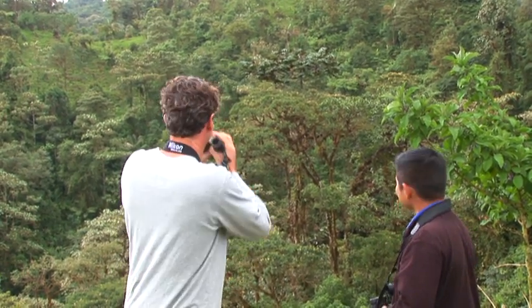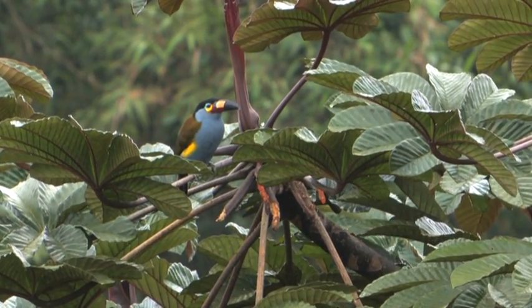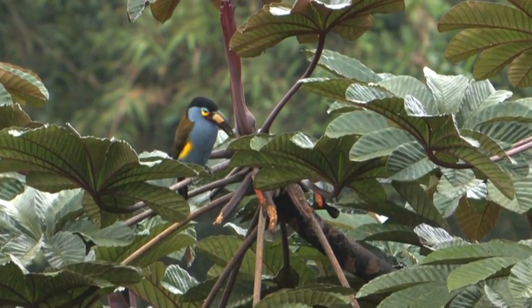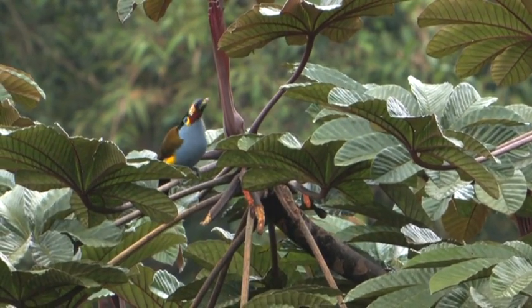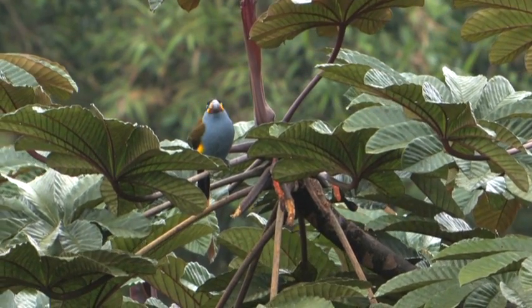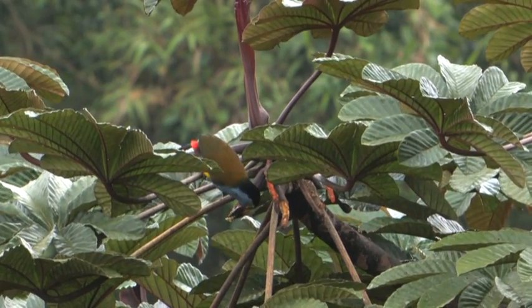Tell us about this bird, Jose. Is it easy to find? Well, sometimes when you come here you can see them easily, or sometimes they can be really, really hard to get like today. We were playing the tape and looking for them and nothing happened until we came here. That's why sometimes that happens — it's the way birding is.